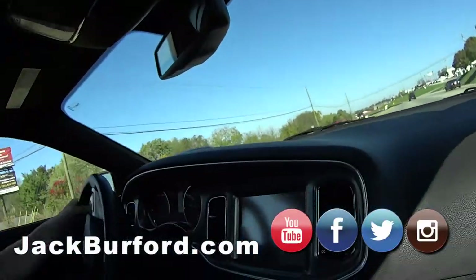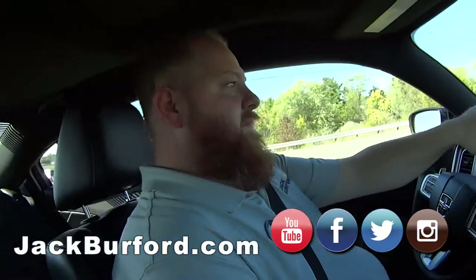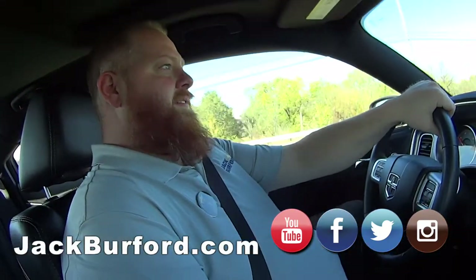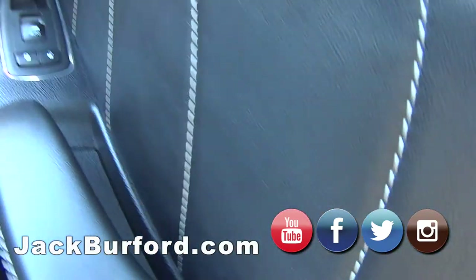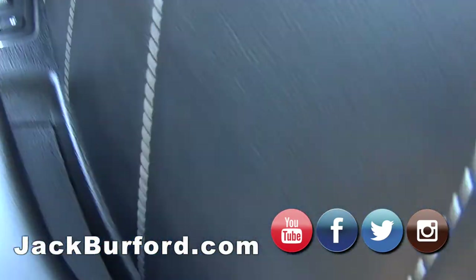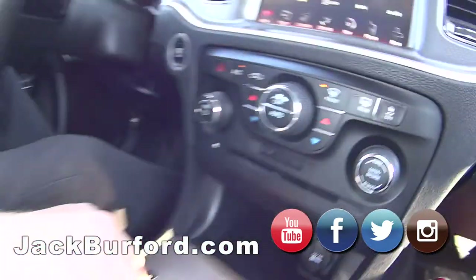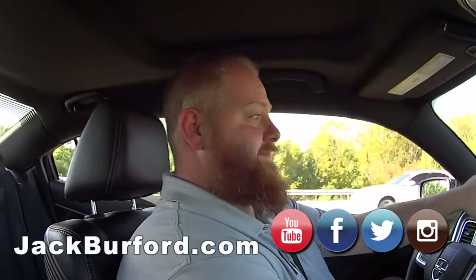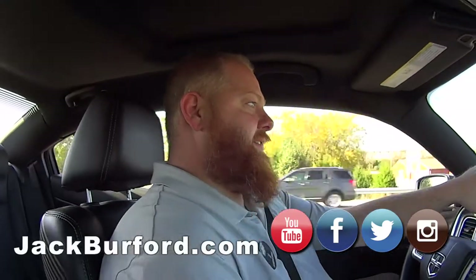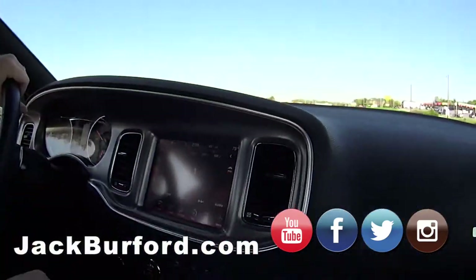All right JJ, we're in the 2013 Dodge Charger RT. So you talked about this trim — it's really nice on the door panels, isn't it? It's really high quality stuff. It also has the Beats audio system, Beats by Dre. I bet you that sounds great — and it does sound really good, even just flat right now.